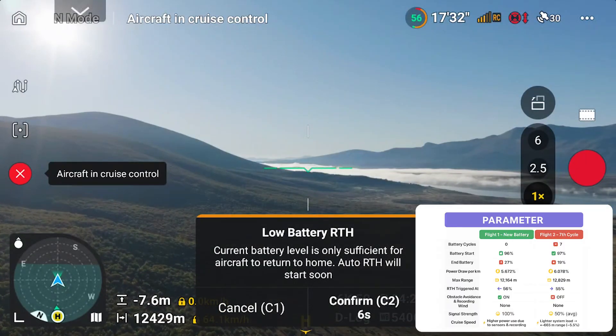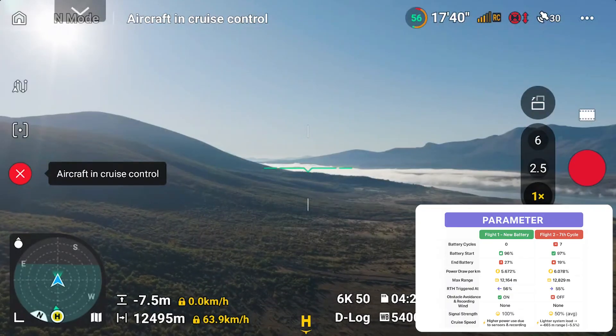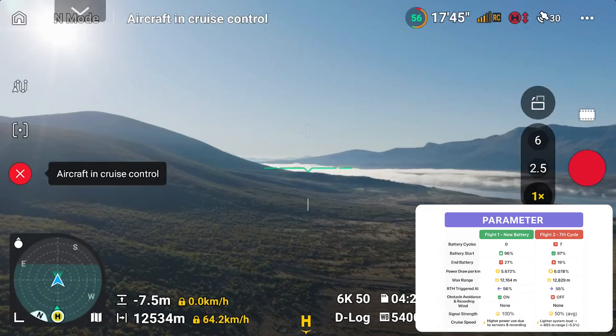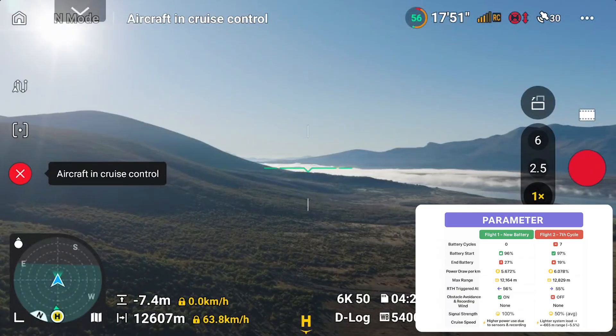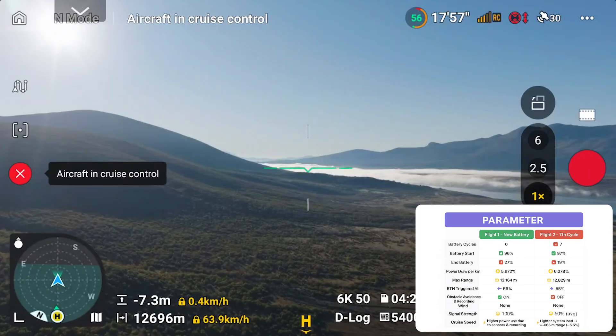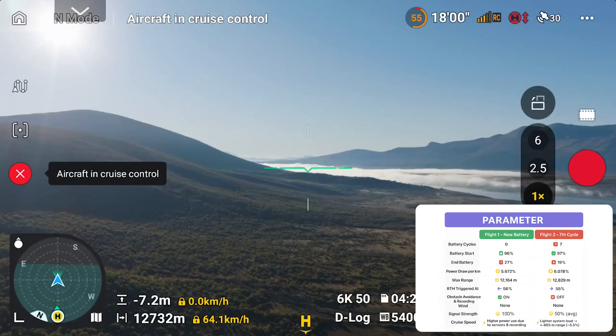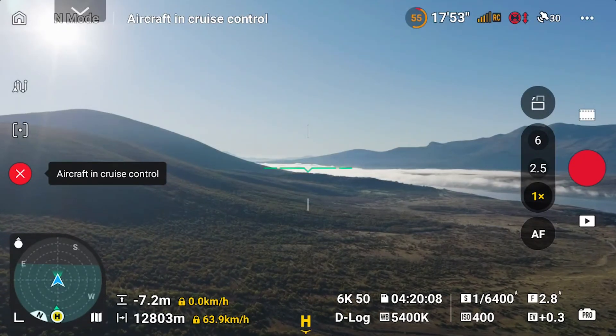By the end, battery dropped to 27%. Flight 2 was a little different. The battery had seen 7 cycles. I turned off obstacle avoidance and recording, pushed a tiny bit faster at 64 kilometers per hour, and flew in the same calm conditions. The signal averaged around 50%, but we actually went a bit further — 12.8 kilometers — with 55% battery left at RTH, ending at 19%.